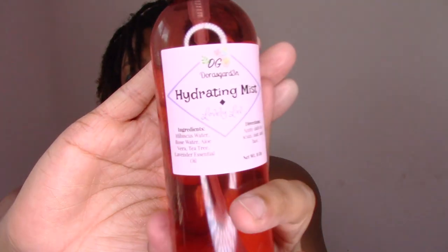The first product I want to introduce is my hydrating mist. I have been raving about this hydrating mist since I started my loc journey, and I actually have a couple of videos — linked above and in the description box — with a DIY tutorial on how I make it.